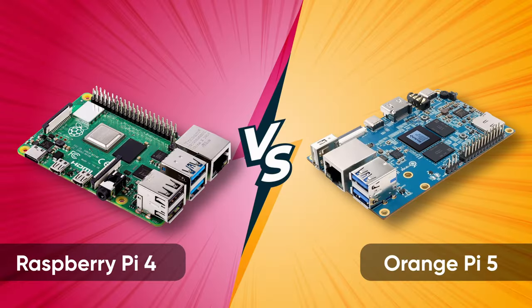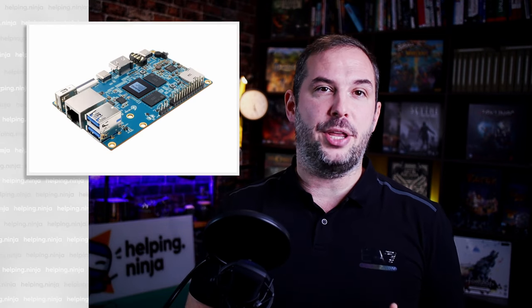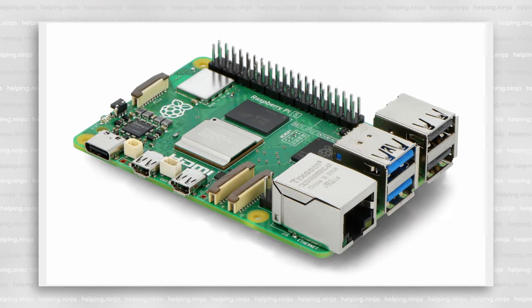Conclusion. The final score: 6 points for CPU, GPU, RAM, storage, peripherals and availability go to Orange Pi. And 5 points for networking, peripherals, operating systems, support and price go to Raspberry Pi — making Orange Pi 5 the close winner of this contest. If you're looking for a more powerful SBC, the Orange Pi 5 is a no-brainer. However, if performance is less of a concern and you need a device with mature software, a larger community and a beginner-friendly approach, then the Raspberry Pi 4 is the better choice.